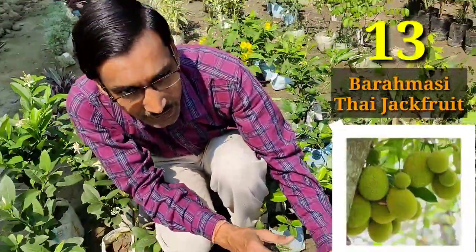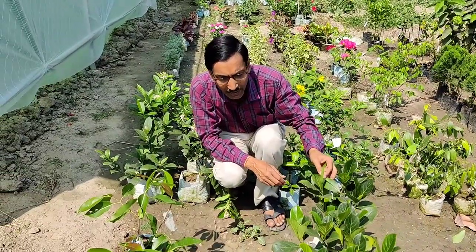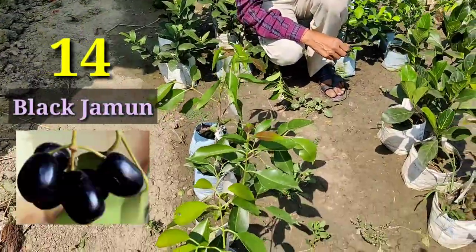Here are some Thai jackfruit and baramasi jackfruit — you can get fruit around the year from these. Some red jackfruits and pink jackfruits are also here. There is also black jamun or black plum you can grow — it is very nice and very sweet.